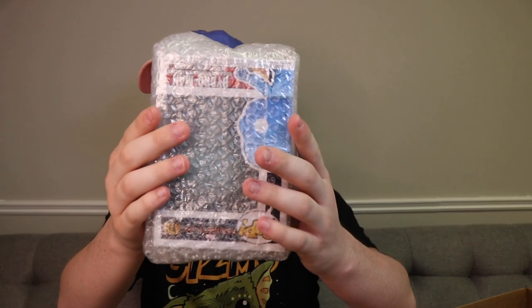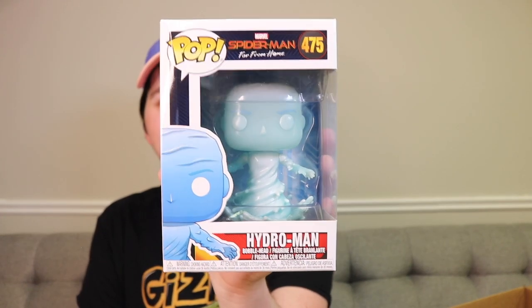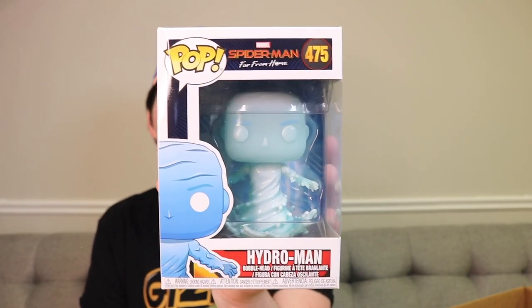Let's see what's next. I wonder if we can get like chases in this - in the last box I got a chase one from Tron. This one here is Hydro Man. I'm trying to think if I own this one - I know I own the Glow in the Dark one, but I don't know if I own this one. The Glow in the Dark one was a Barnes & Noble exclusive. I will be scanning these into the Funko app to see if I do own them or not, but it's still a really cool pop.